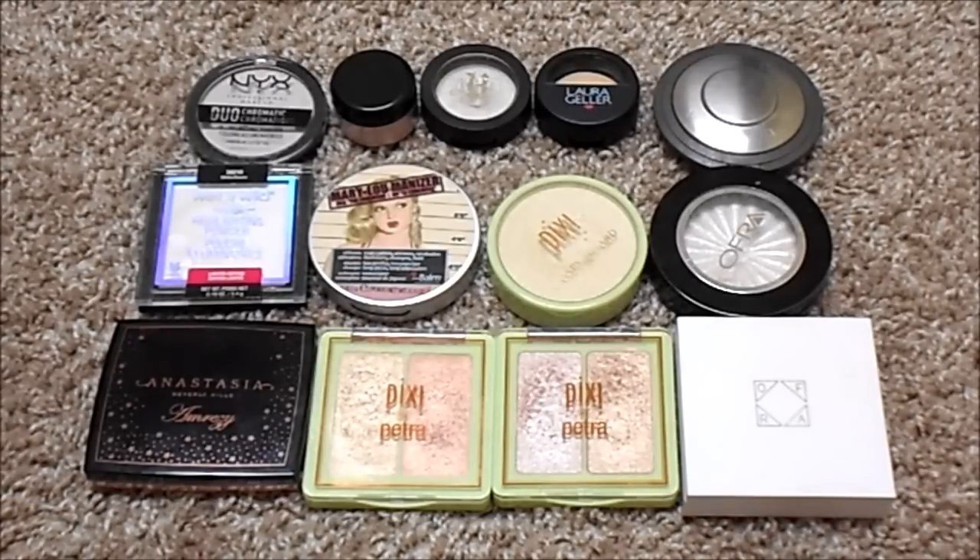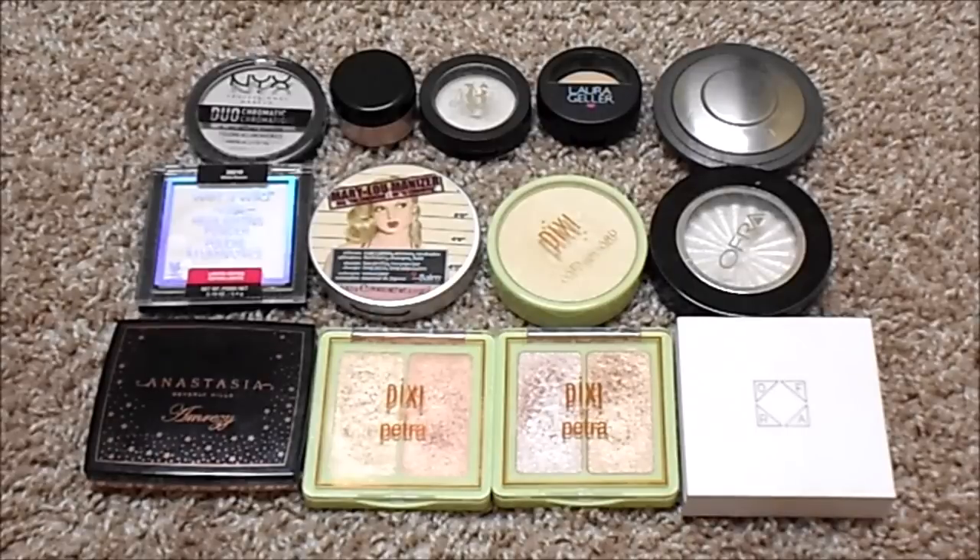For highlighter, I currently have 13. At my last update I had 10, so my numbers have gone up. I have NYX Duo Chromatic Highlight in Snow Rose, Wet n' Wild Loose Highlighter from the Zodiac Collection, Kat Von D Thunderstruck, Laura Geller French Vanilla, Becca Pearl, Wet n' Wild White Raven, The Balm Mary Illuminizer, Pixi and Aspen Ovard in London Luster, Ofra Glazed Donut and Pillow Talk, both Pixi Glowy Gossamers, and Anastasia Amrezy Highlight. My ideal number is four — one for each season — with holy grails being The Balm Mary Illuminizer and the Anastasia Amrezy.